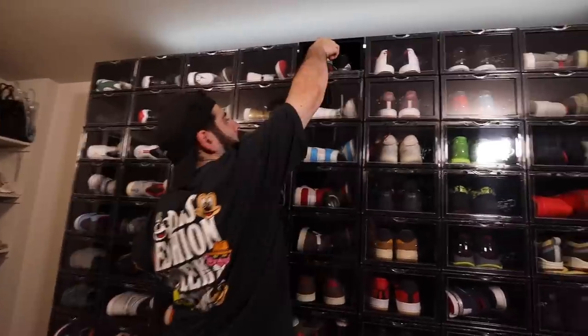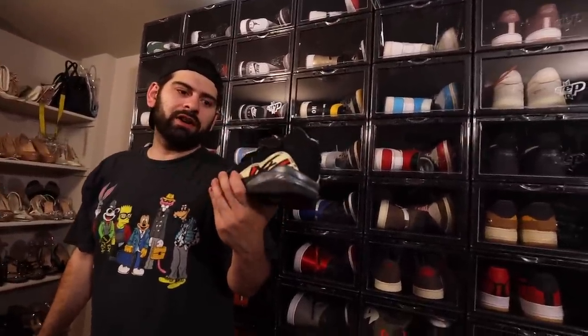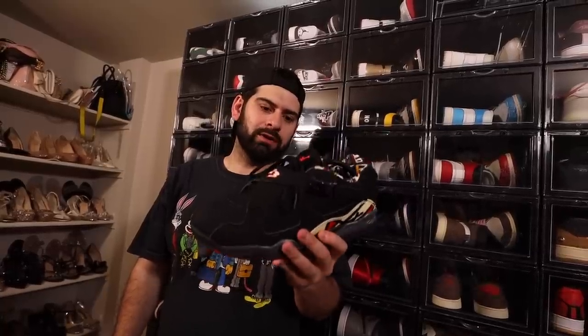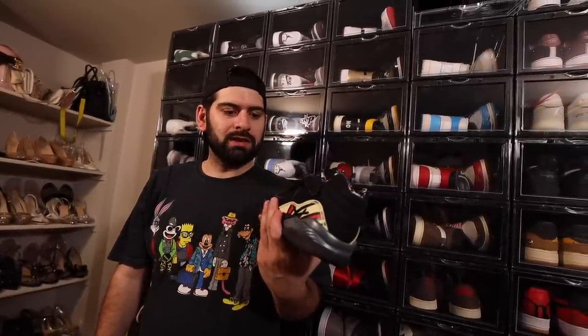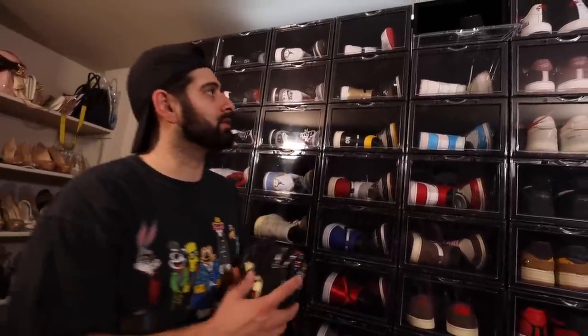We got some more over here — Jordan Eights. We got the low top Playoff Eights right here. Very underrated. I love the low top Eights. I used to have these in high school and my pair got beat up. So recently, I think early last year, I found a pair on GOAT and pulled the trigger to get these. I wore them for my Stand Sock photo shoot if you guys remember. So these are sick. I love this shoe. Dope to have this in the collection.